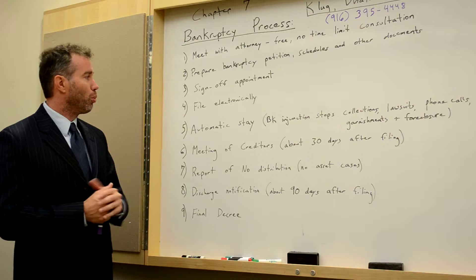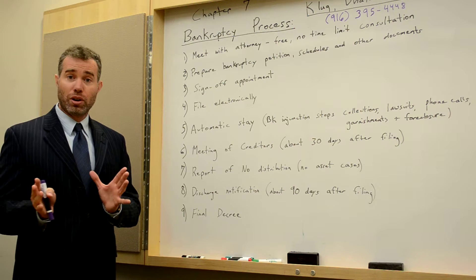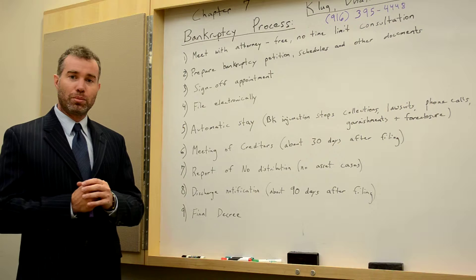After that sign-off, we get to the point when we actually file your case — this is step four. In the first three steps, there is a lot of information gathered and a lot of preparation before we actually file. This is done electronically. It used to be that you had to file in person, which took additional time to make copies and so forth, but today by filing electronically we are able to get a case number very, very quickly.